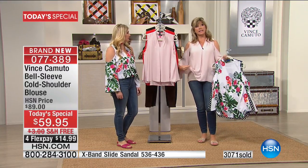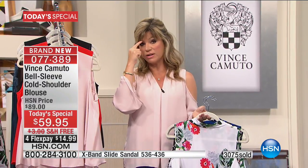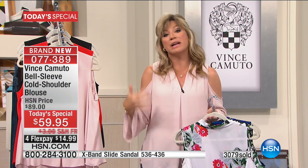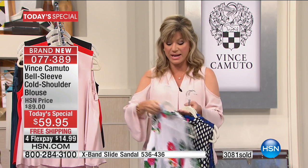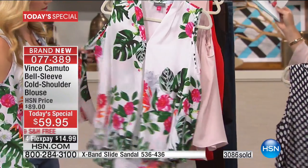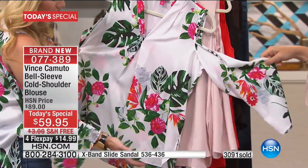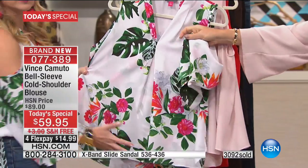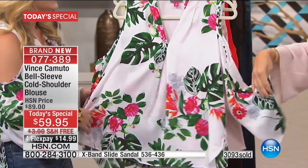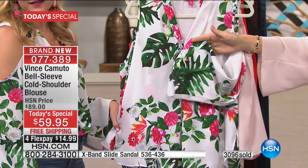I am wearing a tank underneath this — I didn't have to, but the lights are very intense. Now here it is in the beautiful ultra white. This is more of a fern pattern — what we're calling the ultra white Havana floral print. The gorgeous palm leaves detail mixed with a little bit more color in the flowers. Palm prints are one of the hottest prints we're seeing for the season — so fun. I love our take on it mixing in the gorgeous pink and orange flowers.